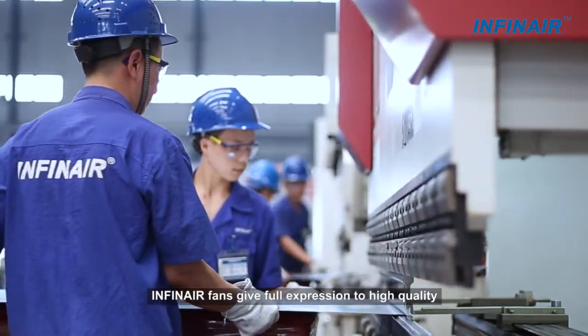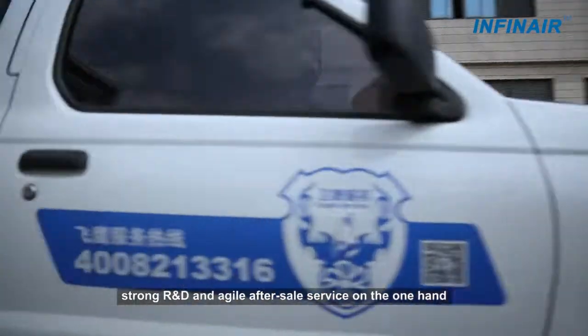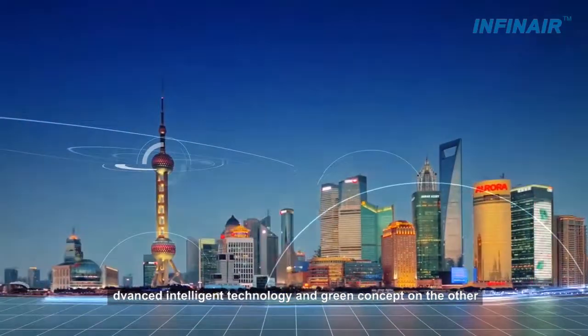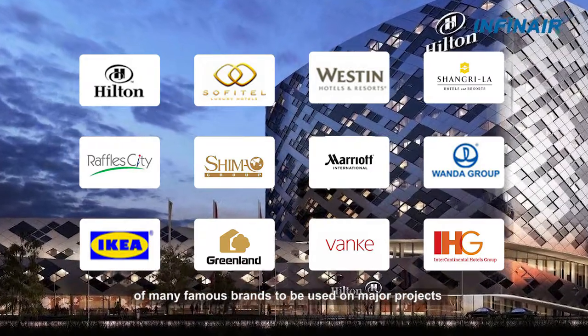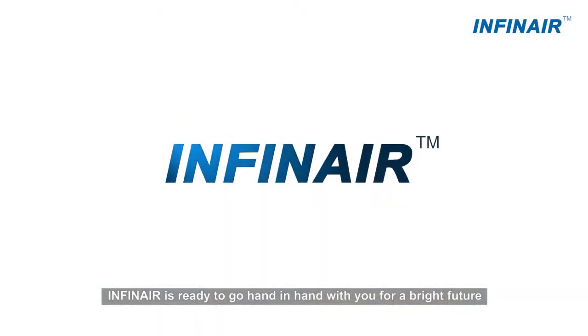The YF-I-C-K fans give full expression to high quality, strong R&D, and excellent after-sales service, combined with international advanced intelligent technology and innovative concepts. This is why Infinear fans have become a top choice of many famous brands for use on major projects. Infinear is ready to go hand-in-hand with you for a bright future.